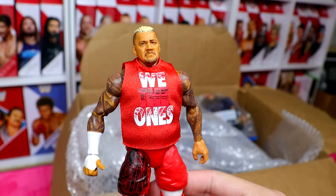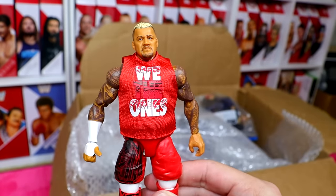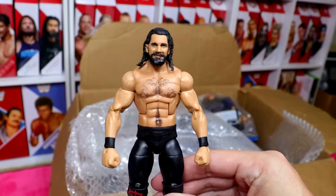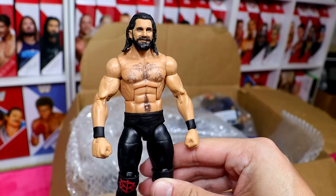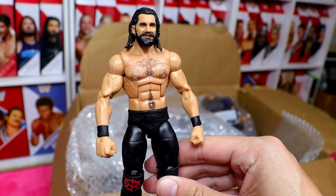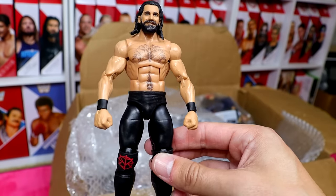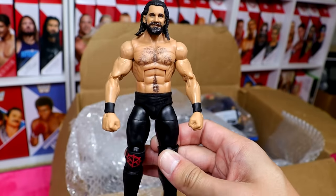We also have the Elite 107 Solo Sikoa figure to go with our Elite 106 Usos — a damn good figure with the updated torso. And the last figure in that bag was the Fix Up Monday Night Seth Rollins. The money spent on the parts to create that figure — this figure was built using the updated Seth Rollins formula, so we made a Monday Night Rollins on the updated formula.